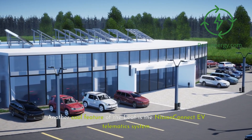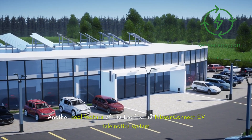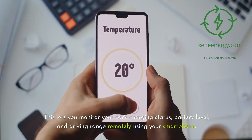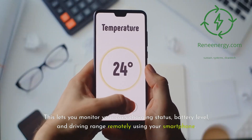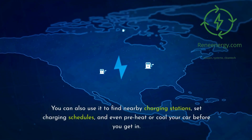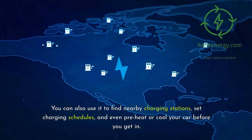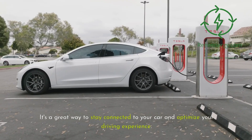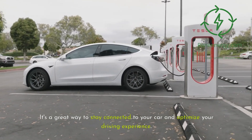Another cool feature of the Leaf is the Nissan Connect EV telematics system. This lets you monitor your car's charging status, battery level, and driving range remotely using your smartphone. You can also use it to find nearby charging stations, set charging schedules, and even preheat or cool your car before you get in. It's a great way to stay connected to your car and optimize your driving experience.